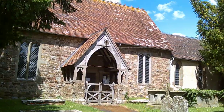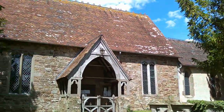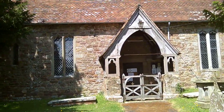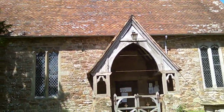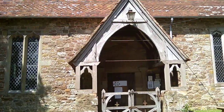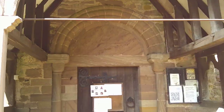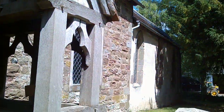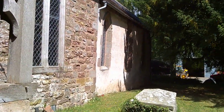Here we are at the south side, headed towards the doorway. The doorway is fairly common in these churches — it's about halfway along the south side. Inside the porch we have a Norman doorway with a plain tympanum. It's a simple building. And there's the rendered chancel.